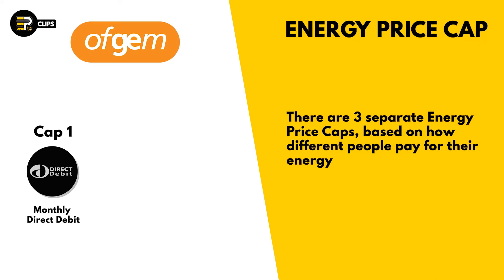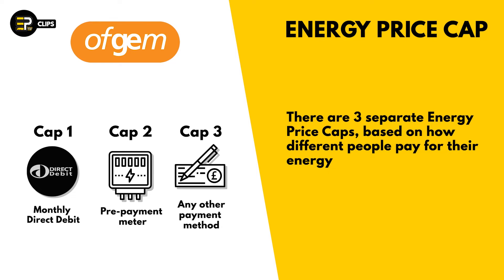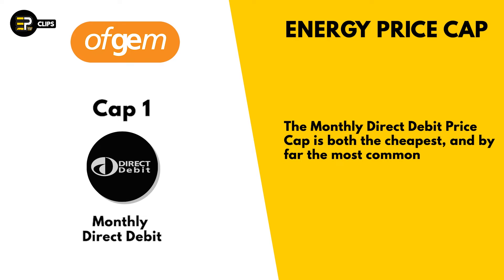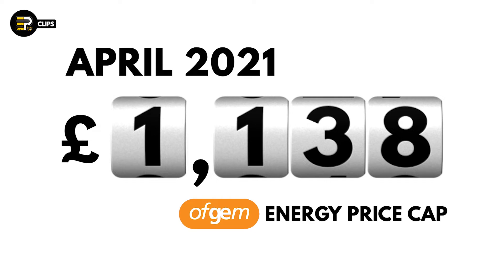Ofgem also sets three separate energy price caps, which vary slightly based on how much it costs energy suppliers to process different forms of payment method. But for the sake of convenience, as the monthly direct-debit energy price cap is by far the most commonly used, we'll focus on that one for this video. As of April 2021, the energy price cap was £1,138, meaning that a typical UK household could expect to pay this amount for an annual dual fuel bill.